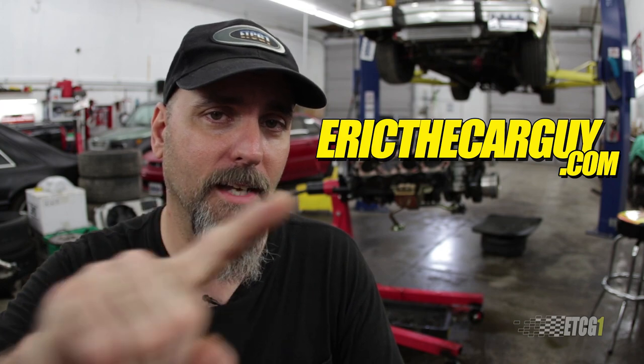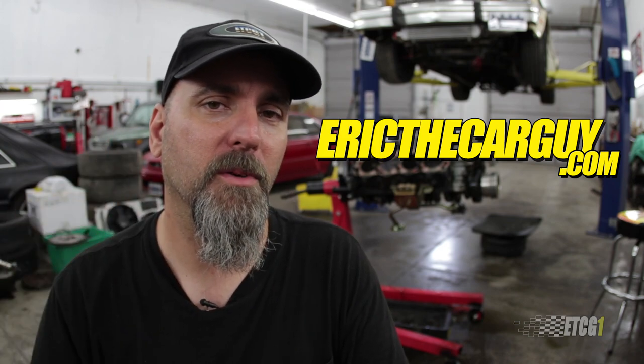If you have automotive questions not covered in this video, I ask that you head over to ericthacarguy.com — that will be linked in the description, along with additional information that goes along with this video and other videos you might find interesting. So please check the description if you're looking for additional information. Be safe, have fun, stay dirty. Thank you so much for watching — and don't forget to like, subscribe, comment, and do all that fun stuff that helps me make a living. I really appreciate it. See ya.